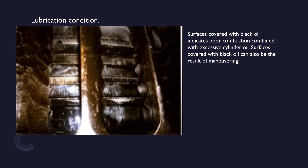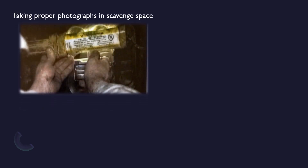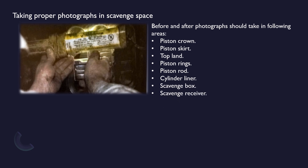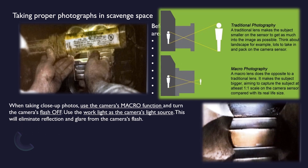Now we will see how to take proper photographs in the scavenge space during inspection. Before and after photographs should be taken in the following areas: piston crown, piston skirt, top land, piston rings, piston rod, cylinder liner, scavenge box, and scavenge receiver. When taking close-up photos, use the camera's macro function and turn the camera's flash off. Use the work light as the camera's light source — this will eliminate reflection and glare from the camera's flash.